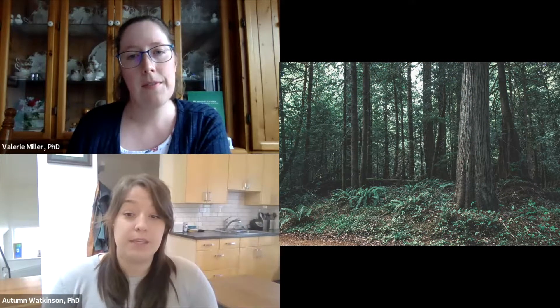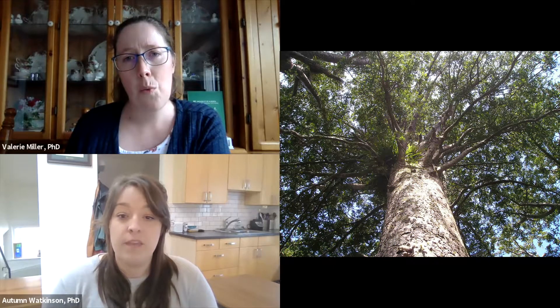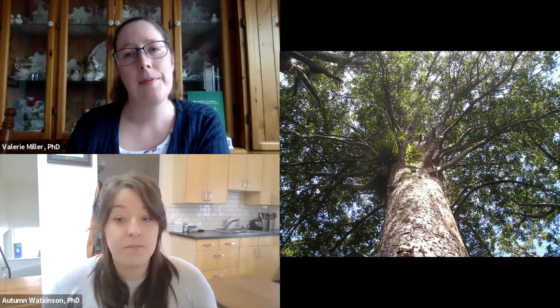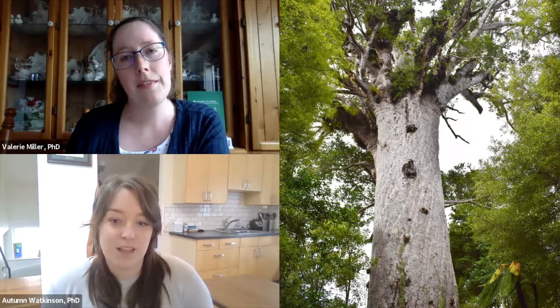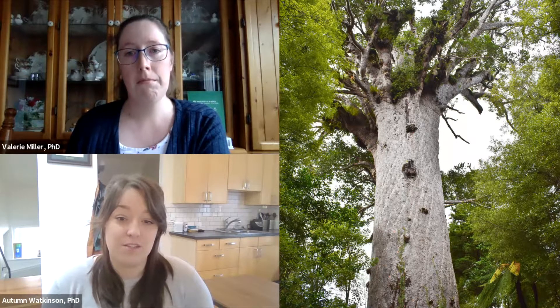How old do trees get, Autumn? Well, some trees can be hundreds of years old and sometimes even thousands of years old, like the Methuselah tree here. Wow. Thousands of years old. They would have lived through so many different lifetimes. Definitely. And scientists actually just found a tree that lived over 42,000 years ago. It was excavated from a bog where it was preserved in almost perfect condition. And looking at this tree's rings will allow scientists to learn what the world was like 42,000 years ago.